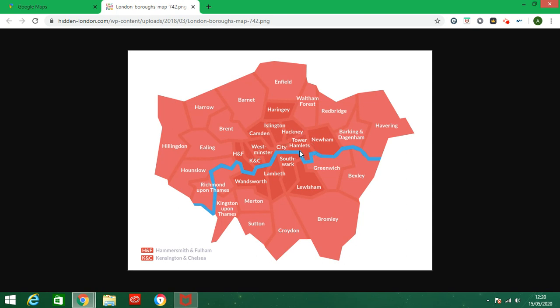The London Borough of Tower Hamlets and Newham are on the east side. South of the river there is Southwark, the Borough of Lambeth, Wandsworth, and Lewisham.